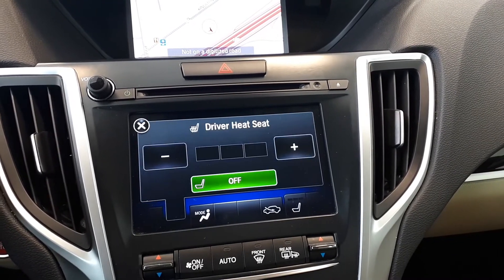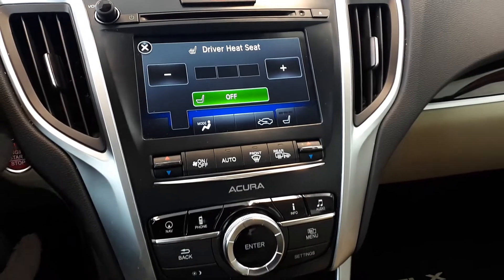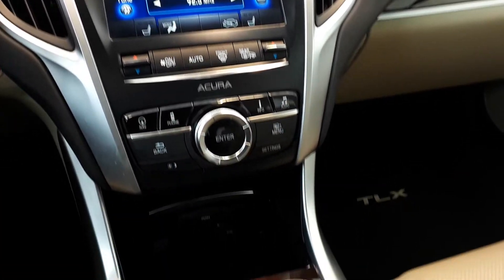For further convenience, there's also heated seating, dual climate controls, push to start engine, and many more great features.